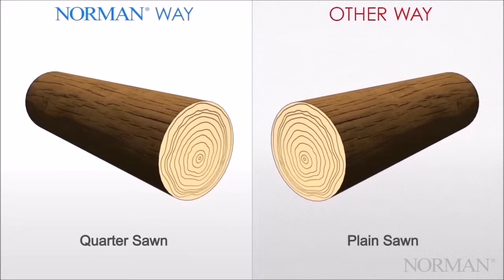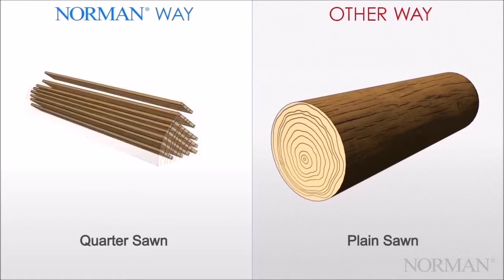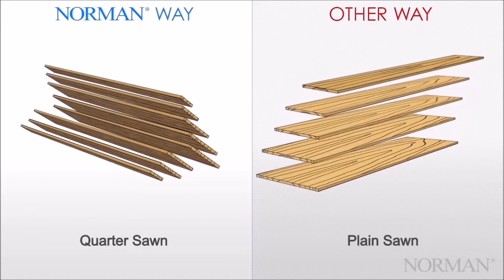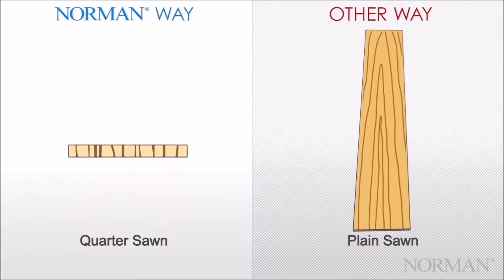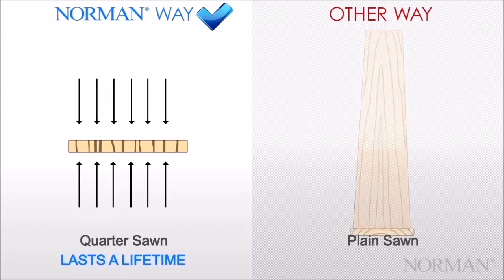Quarter sawn louvers. Unlike cheaper plain sawn louvers, our quarter sawn louvers are milled from a quartered log. Our louver stock is harvested perpendicular to the grain. In contrast, cheaper plain sawn louvers are cut straight across. Quarter sawn provides the most consistent and straight-line graining, considered to be the most beautiful. An additional benefit of the straight-line graining in quarter sawn wood is that it provides additional stability, for shutters that last a lifetime.